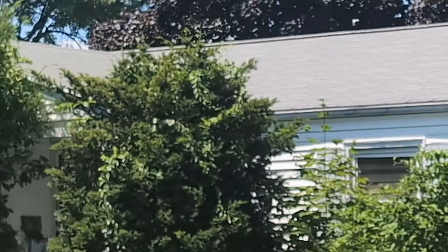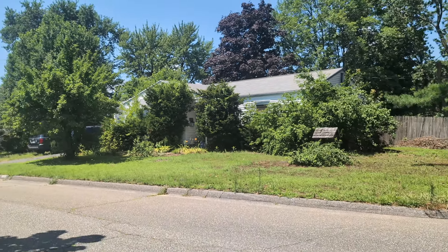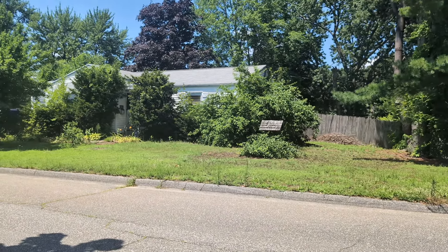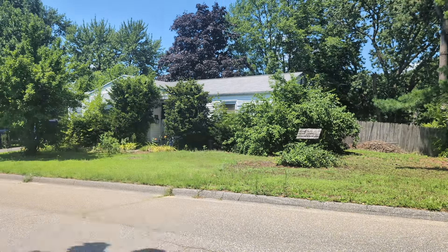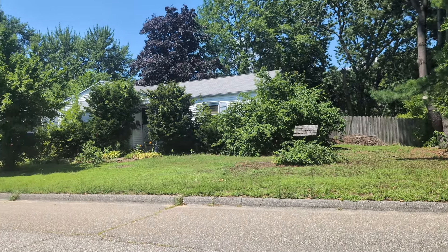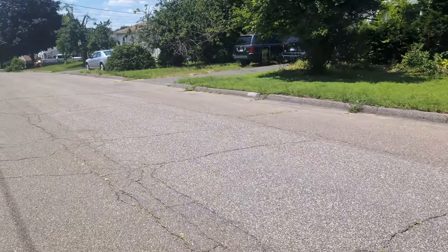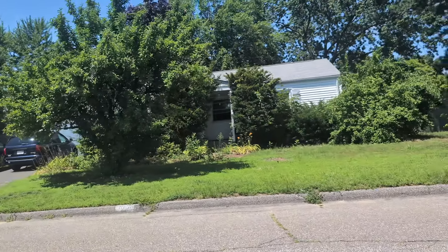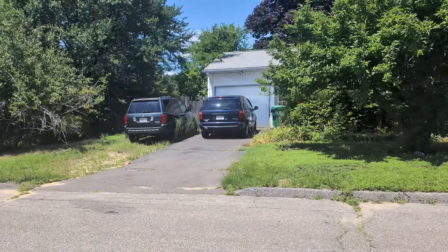The roof looks like it might be one layer. In Massachusetts, you're allowed to go two layers, so we could just do a go-over, which saves a little money. Looking at the siding, there's some broken siding and the window shutters are garbage. The siding underneath isn't going to look good so I'll probably re-side it. The garage door needs work, but the driveway doesn't look bad. The windows are older and probably need to be updated.